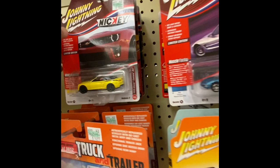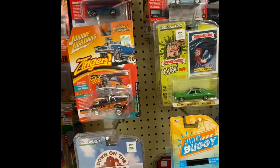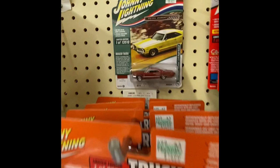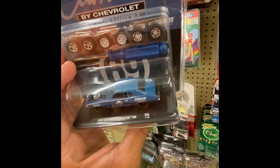We got another Johnny Lightning back there, we got one here, and another one here — that's limited edition. Is that a Camaro? Yeah, that's a Camaro Z/28 — that's what I thought. Got one here — muscle car, it's a '73 Pontiac.